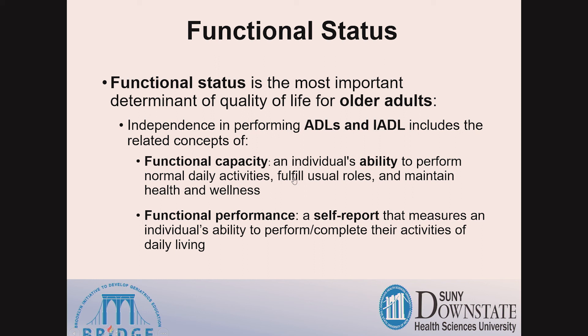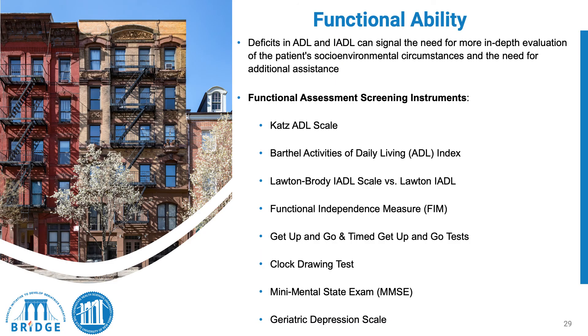Independence in performing ADLs includes the related concepts of functional capacity — an individual's ability to perform normal daily activities, fulfill usual roles, and maintain health and wellness — and functional performance, a self-report that measures an individual's ability to perform and complete activities of daily living. Deficits in ADLs or IADLs can signal the need for more in-depth evaluation of socio-environmental circumstances and additional assistance.